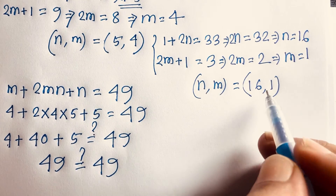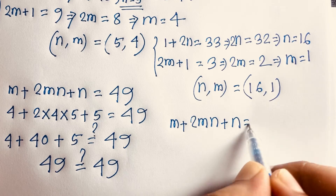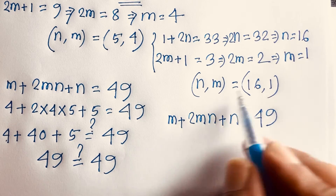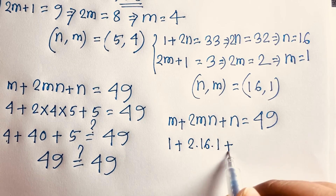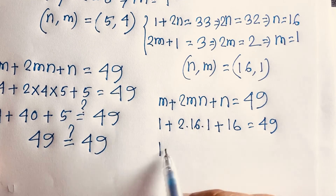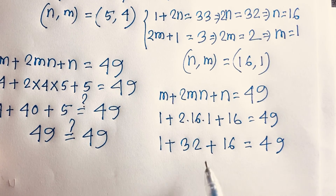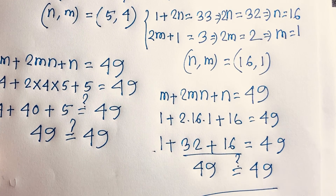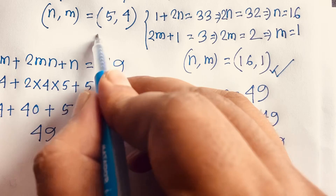Now checking (n, m) = (16, 1): m plus 2mn plus n equals 49. Substituting m equals 1 and n equals 16: 1 plus 2 times 16 times 1 plus 16 equals 1 plus 32 plus 16 equals 49. So (n, m) = (16, 1) is also a correct answer.